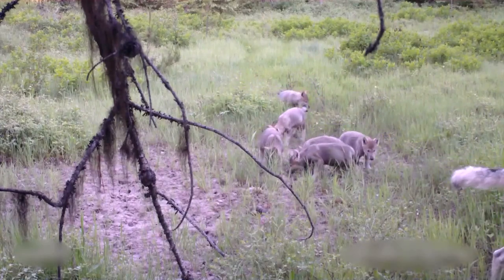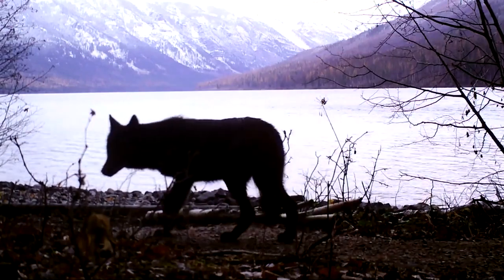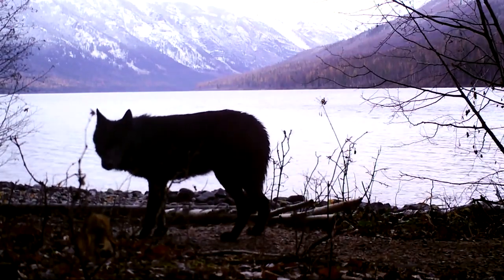It's an ongoing effort to understand Montana's wolf population. Andrea Jones, out among Montana's fish, wildlife and parks.